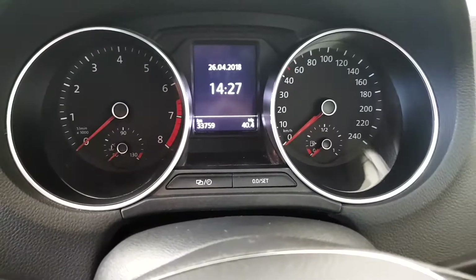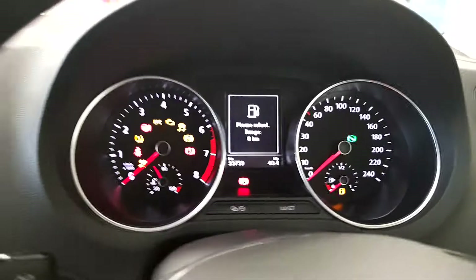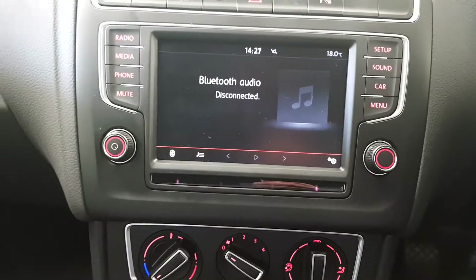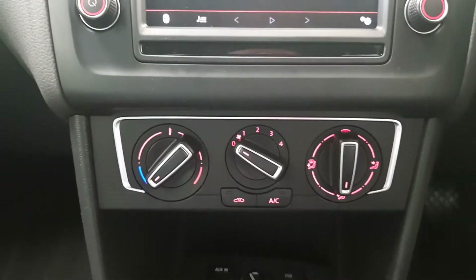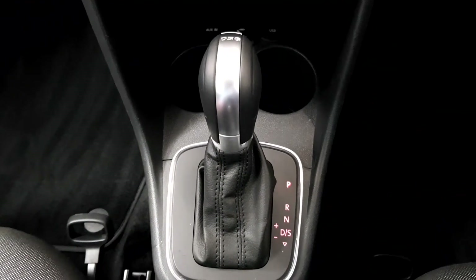Just to show you on the inside, the car currently has 33,769 kilometres. And as you can see it has Bluetooth, touch screen stereo, air conditioning as it's a comfort line model and as you can see automatic DSG gearbox.